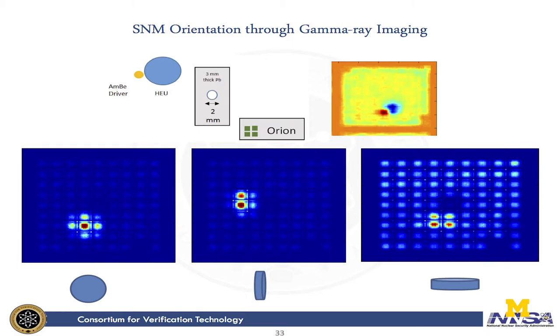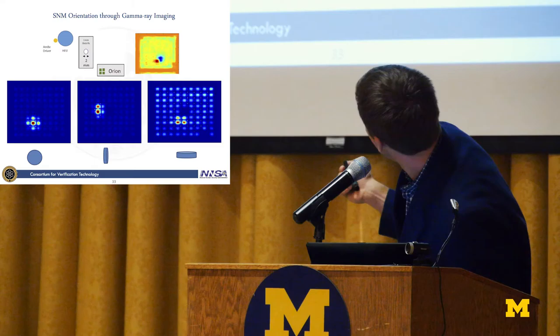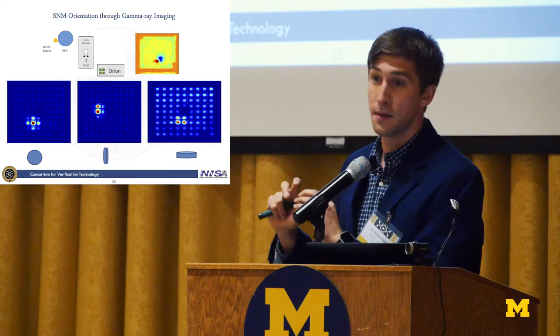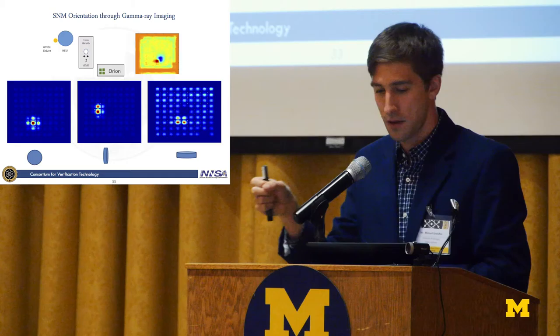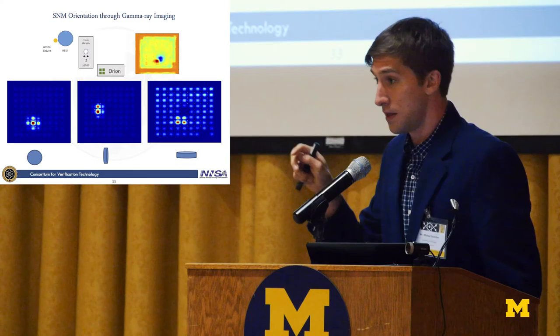We can also use our position resolution to do gamma ray imaging. With two sources in the field of view, we can separate them in position and understand the relative size of each object. Our reconstruction shows the Am-Be is significantly smaller and on the correct side of the uranium. We also measured the Thor core in three separate orientations — one head-on showing a circle, and two where the thickness of the material is in the field of view — and we can see the orientation of that plutonium material clearly through our image reconstruction.